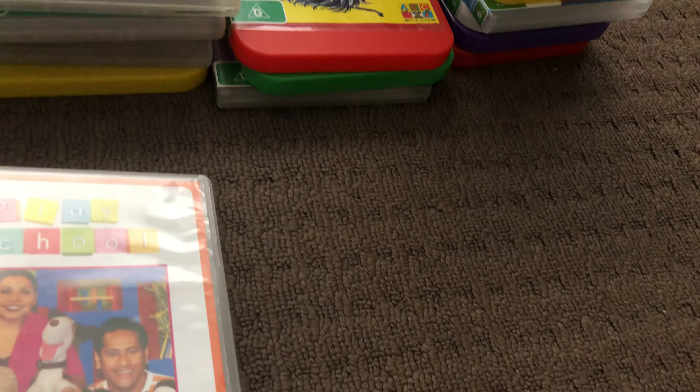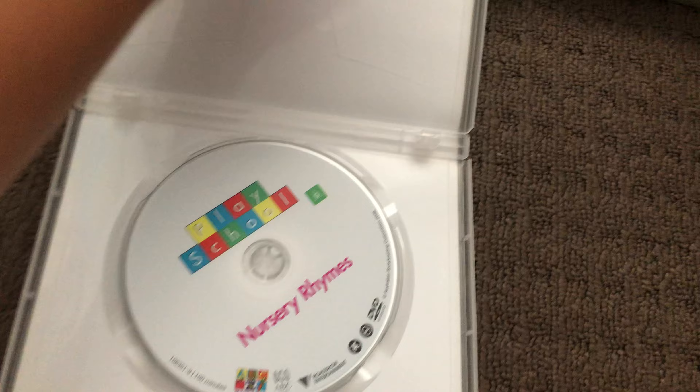Next up is Numbers Nursery Run DVD. Here's the front, the spine, and the back. Here's the disc.